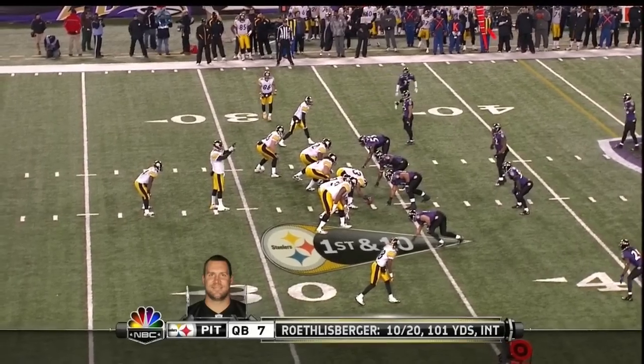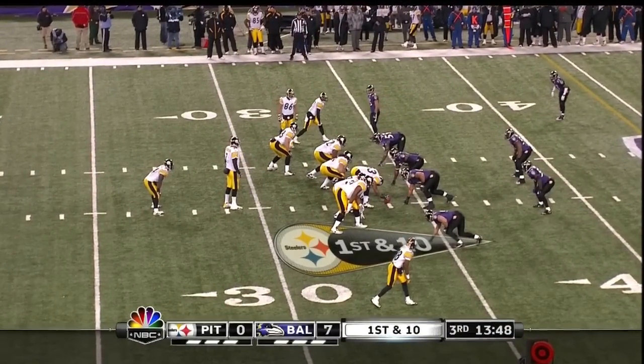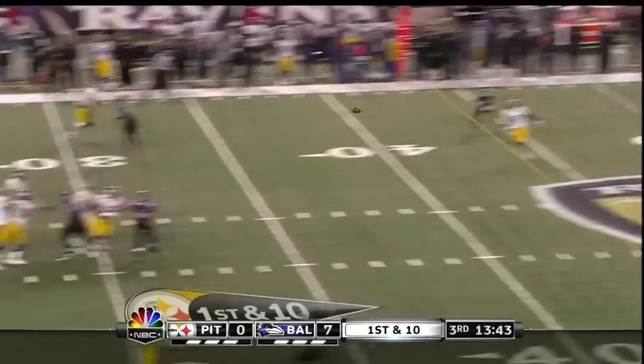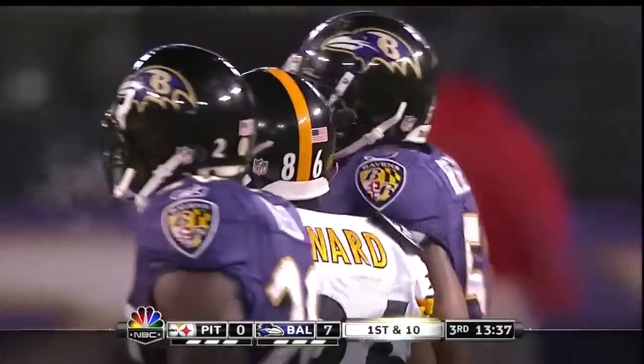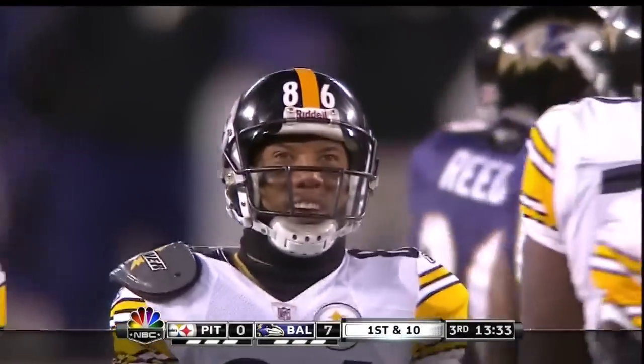He's been lining up in the formation known as the pistol — a short shotgun used in college football — and he's done it about 10 times tonight. Over the middle, that pass is caught up at the 47 yard line, and finally Hines Ward makes a catch, his first catch of the game, after being covered downfield by Ray Lewis.